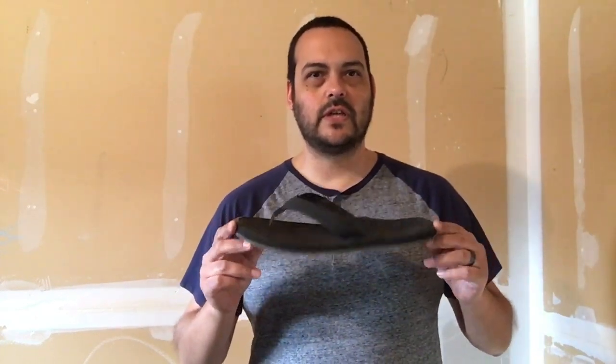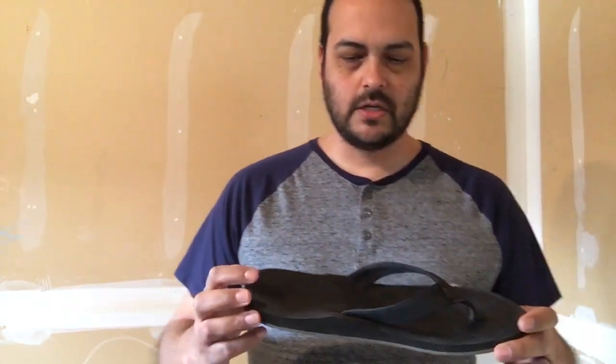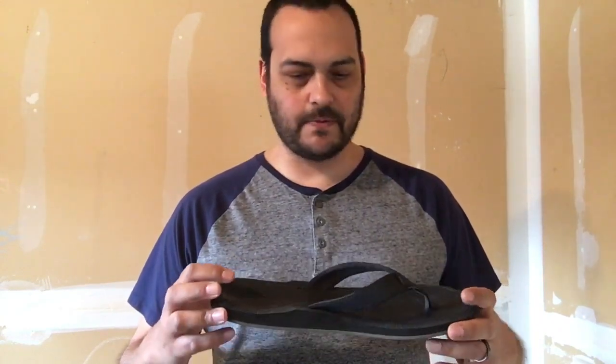With summer just around the corner, I figured I'd start off with a pair of sandals. I have Reef sandals. For wide feet, these work great. I actually bought these last year and they performed great throughout the summer. They've actually got a built-in arch as well.